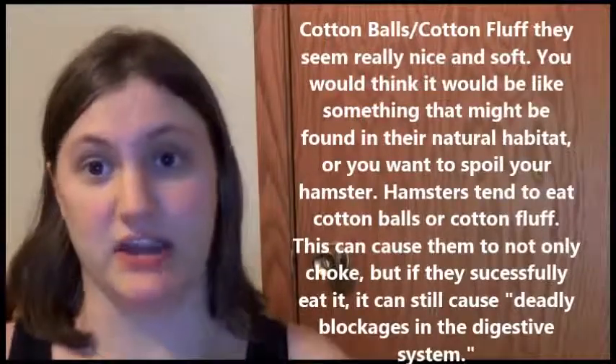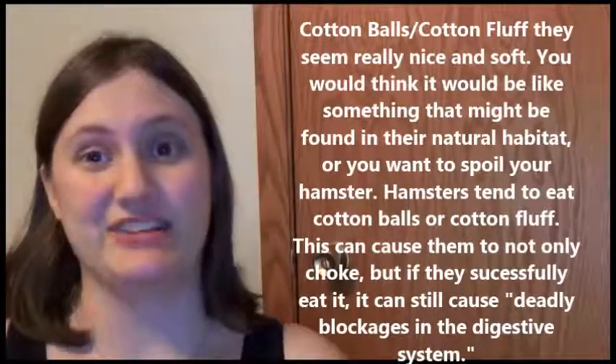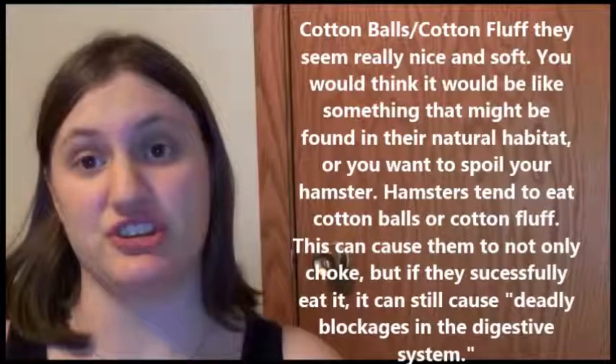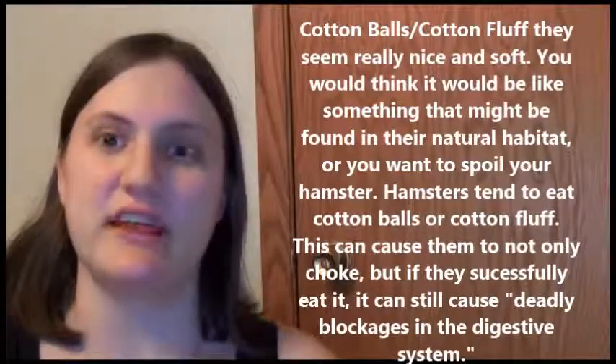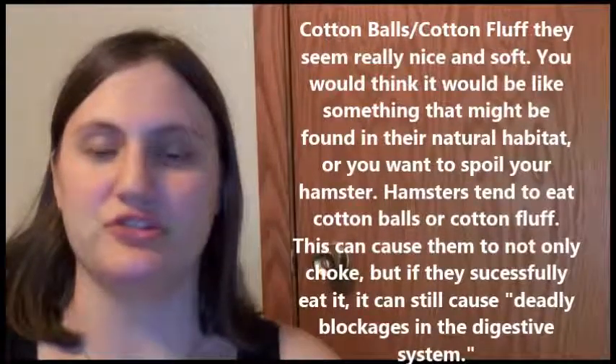Cotton balls and cotton fluff are not good. They're not only a choking hazard, but they can also cause blockage in your hamster that cannot be removed unless through surgery, which nine times out of ten does kill the hamster. A lot of times they'll kill the hamster without much notice because hamsters tend to eat it. It can cause choking, intestinal and digestive problems, and complete blockage — which is not something you want.